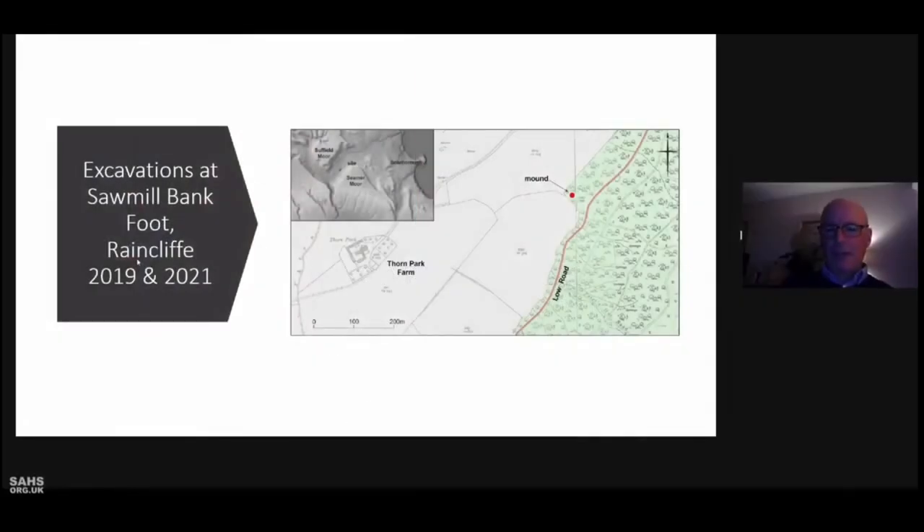Thank you Simon and good evening everyone. Those of you with a good memory for these things may recall my talk on the forge in Forge Valley in October 2020, in which I mentioned a site close to Raincliffe Woods where we found evidence of iron making.